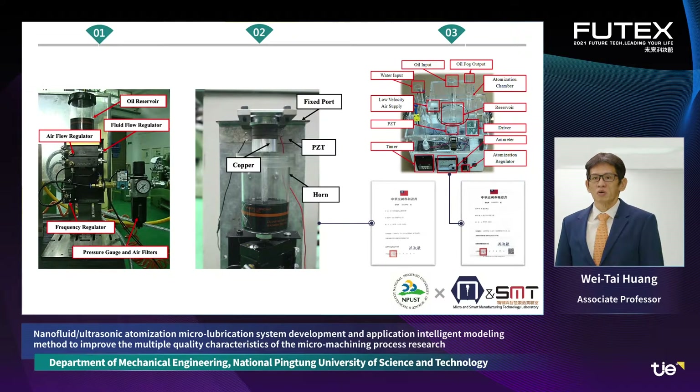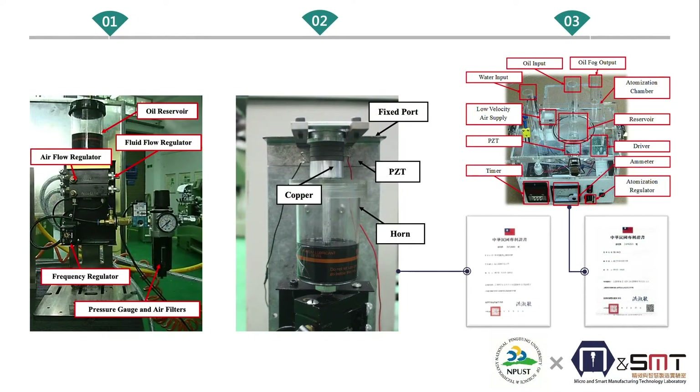After that, our research team developed an MQL system that can simultaneously perform oscillation and dispersion in real time online, solving the agglomeration of nanoparticles caused by long processing time and reducing lubrication efficiency. To further enhance micro lubrication, this technology combines nanofluid in the development and design of an ultrasonic atomization MQL system, which can reduce the amount of nanofluid and atomize it into tiny particles.